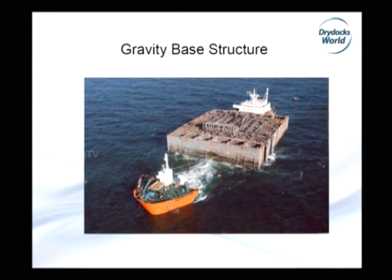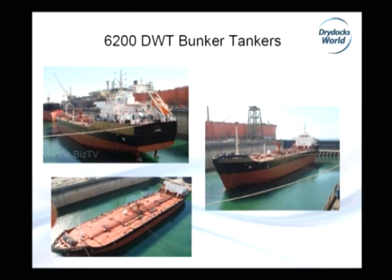Then gravity-based structure — actually 10,000 tons of steel plus equipment for Harima in Canada, also one of the big projects. After that there was a series of four 6,200 deadweight bunker tankers for a local owner. This design was completely carried out within Dubai Dry Docks, from basic development, conceptual design, up to the building of the ship.